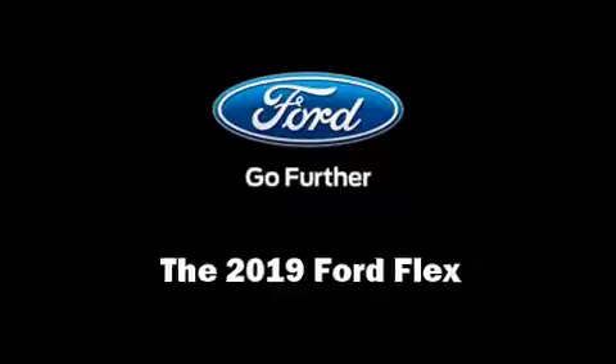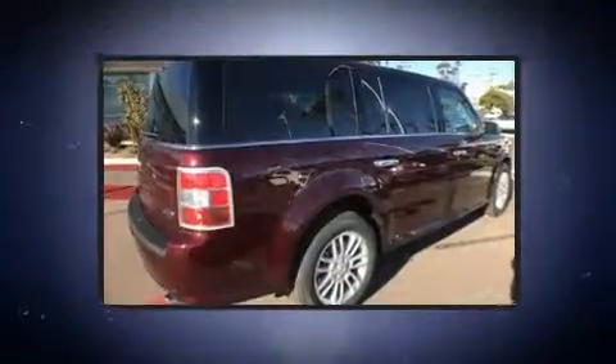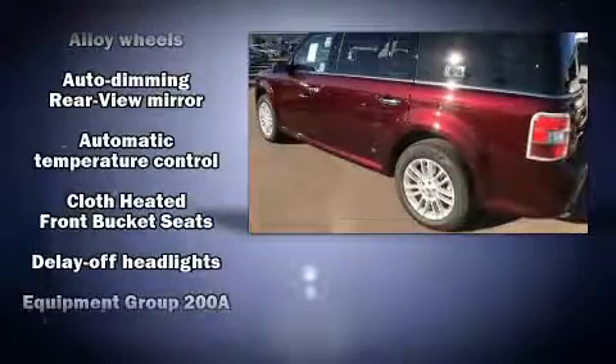The 2019 Ford Flex features a front-wheel drive platform, an automatic transmission, and a 3.5-liter six-cylinder engine. It's equipped with tons of terrific amenities but won't break your budget, like heated seats and front and rear reading lights.